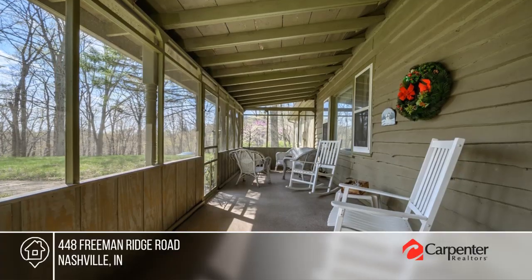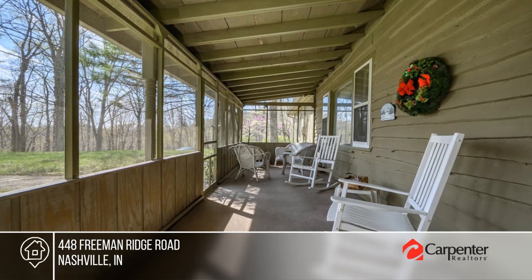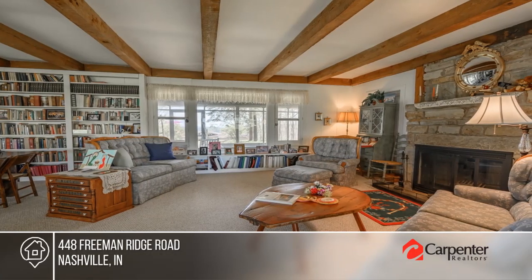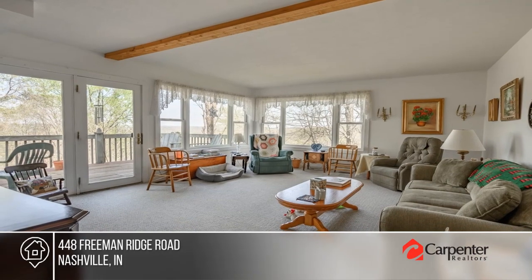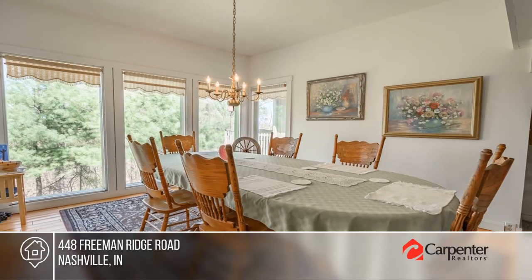Situated on the crest of the ridge in a desirable neighborhood, this home features a great room with a stone fireplace and built-in bookcases. You'll love the shining hardwood floors, master with a private office, and two separate walkout basement areas.